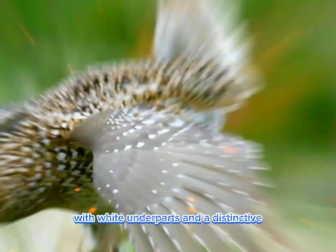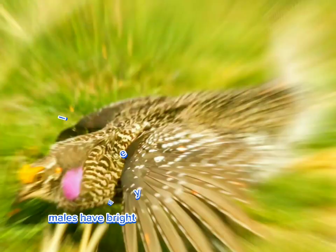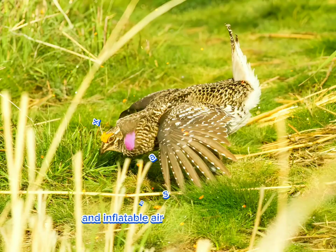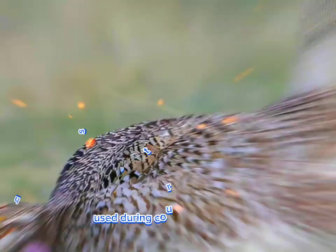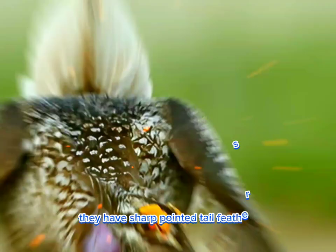Adults have mottled brown plumage with white underparts and a distinctive V-shaped band of white feathers on their throats. Males have bright yellow combs above their eyes and inflatable air sacs on their neck, used during courtship displays. As their name suggests, they have sharp-pointed tail feathers.